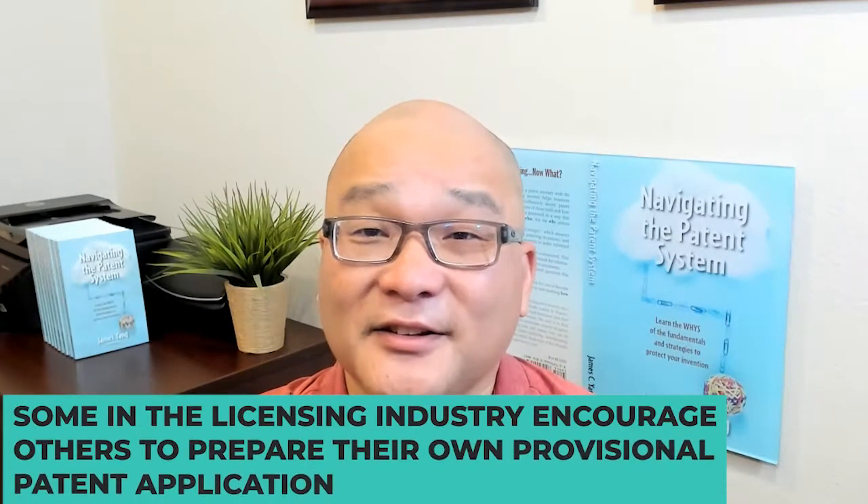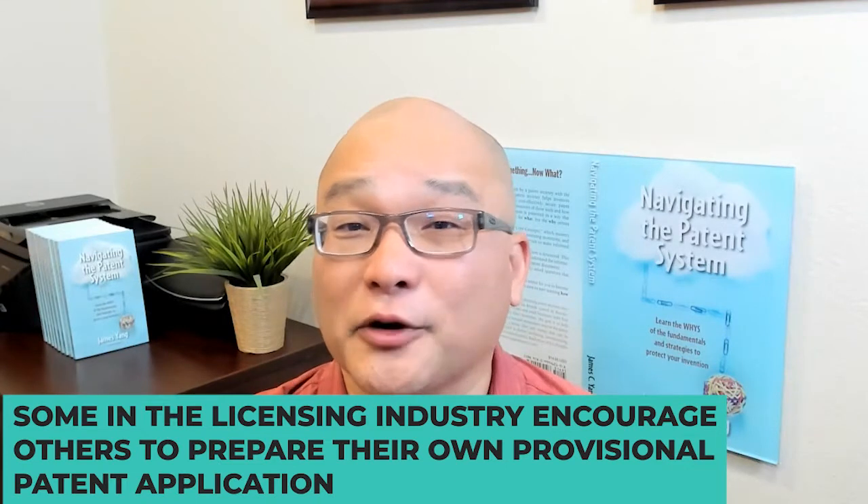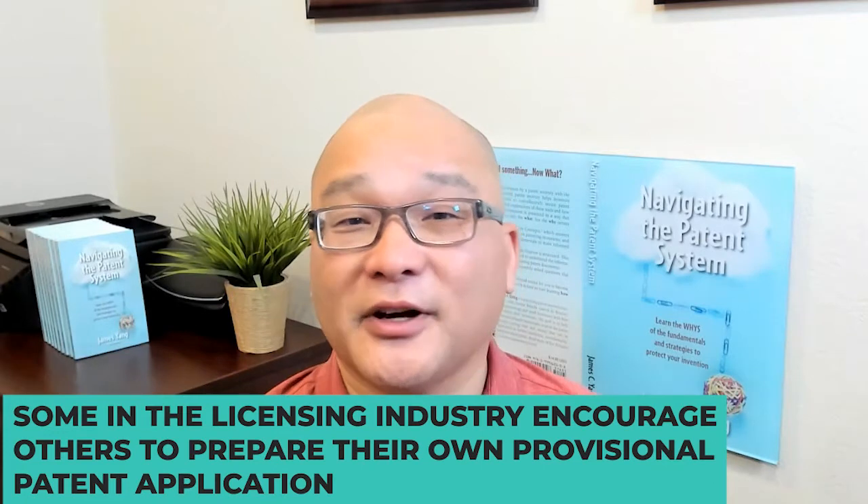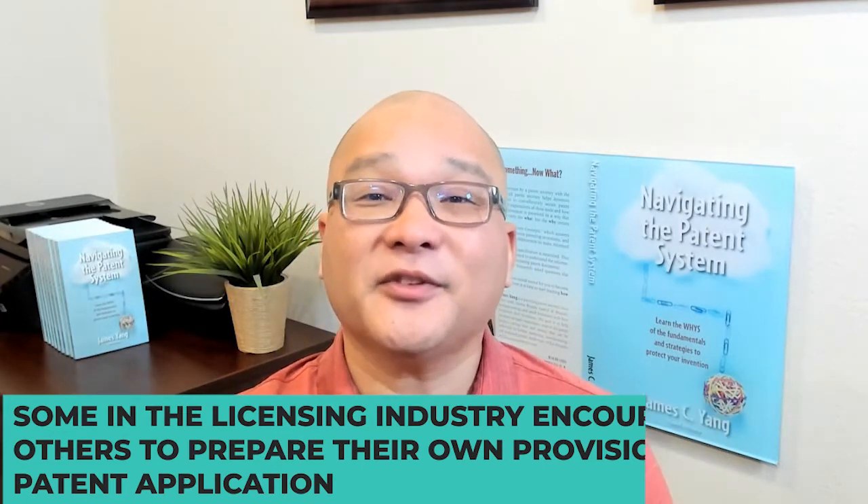Some in the licensing industry encourage others to prepare their own provisional patent application before they try to pitch their idea to others, in order to give themselves what they call perceived ownership.